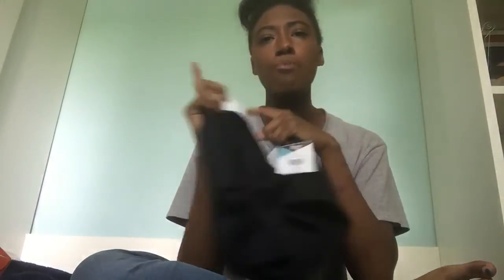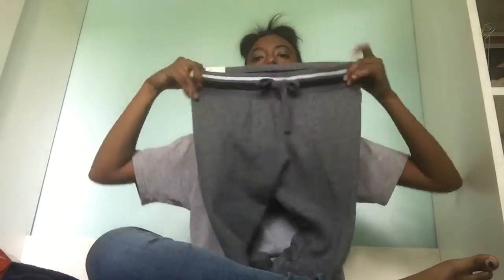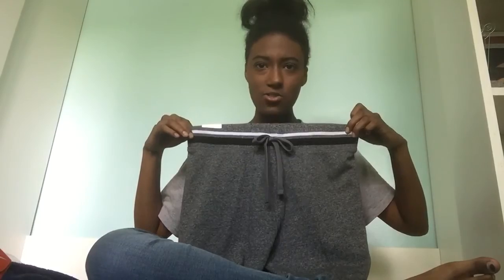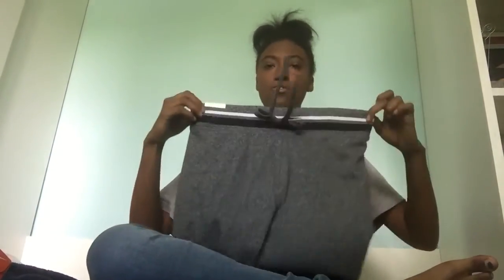If you didn't watch part one, go ahead and do that because you won't understand much of what I'm talking about. Next up are my joggers — this is what they look like at the top. The original price was $30, but I ended up getting them for $3.